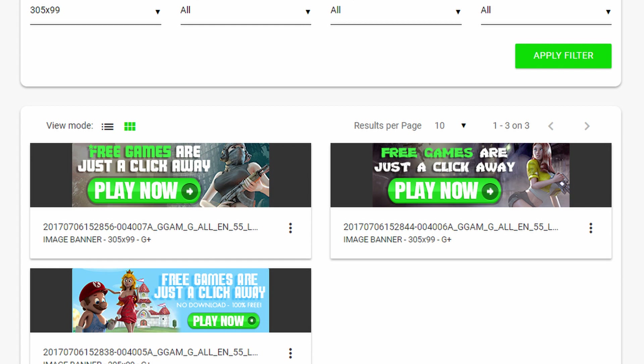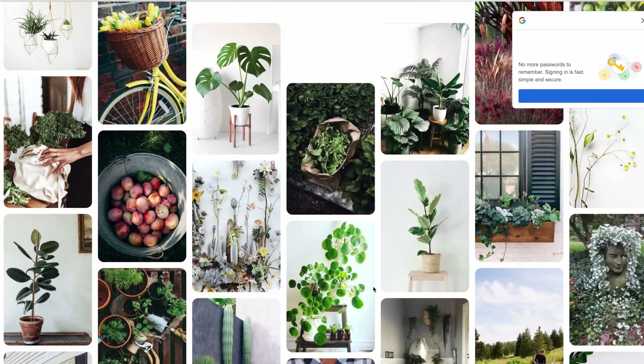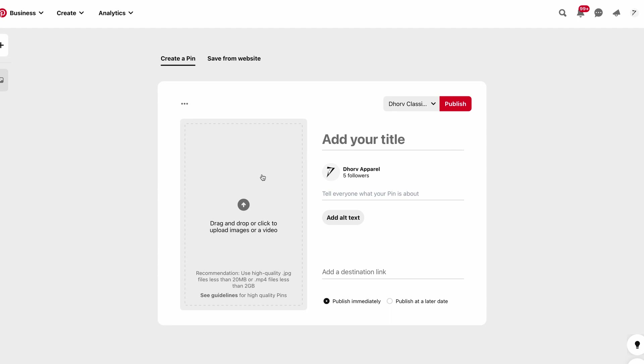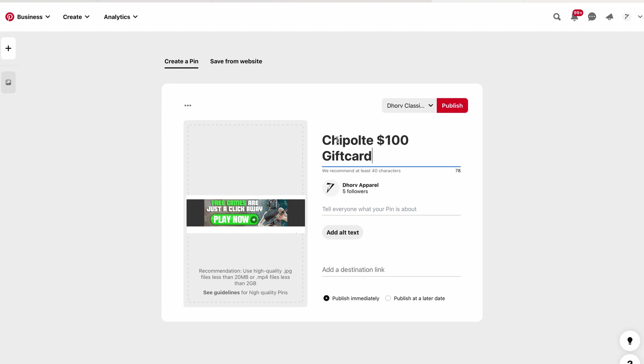As soon as you've downloaded the banner you want to use, go to pinterest.com and sign up for an account. Make sure you've copied your affiliate link from the website, then go on Pinterest and create a post with that image you downloaded from crackrevenue.com. Put your affiliate link in the description and send people to that offer — every single time they click that link and go to that website, you will get paid over and over again. That's basically how this whole thing works.